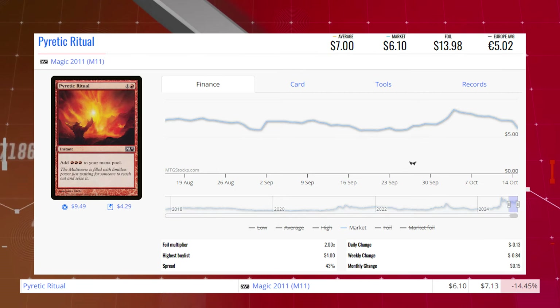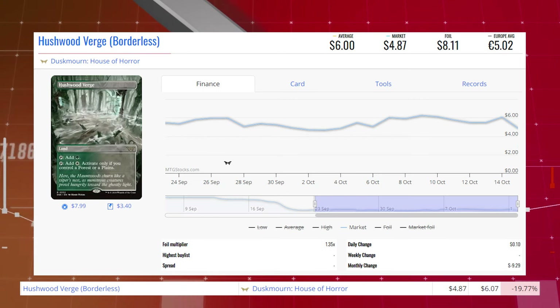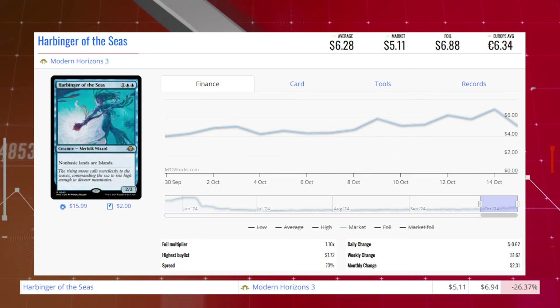Pyretic Ritual from Magic 2011 is down 14.45% from $7.13 to $6.10 for its market price, and its average price is $7. Hushwood Verge, the borderless version from Duskmourne House of Horror, is down 19.77% from $6.07 to $4.87 for its market price, and its average price is $6. Harbinger of the Seas from Modern Horizons 3, this merfolk wizard, is down 26.37% from $6.94 to $5.11 for its market price, and its average price is $6.28.